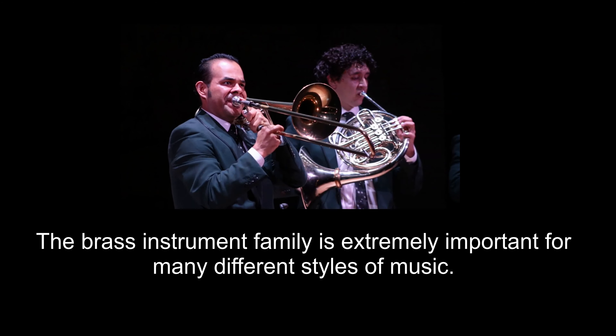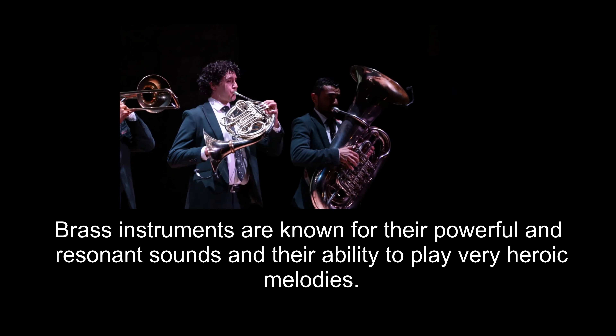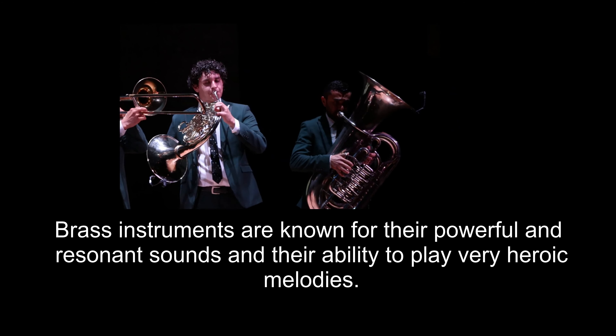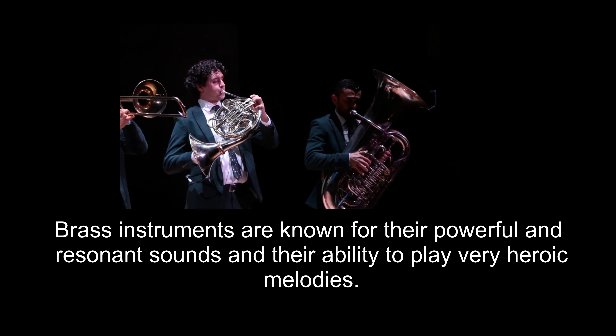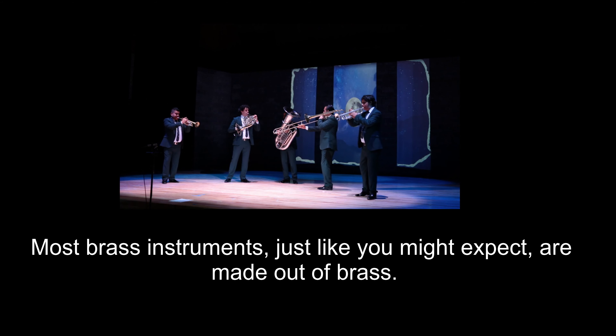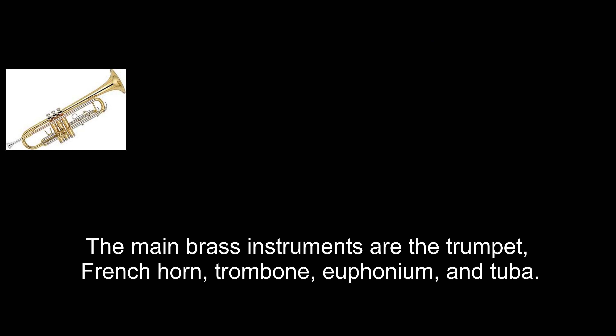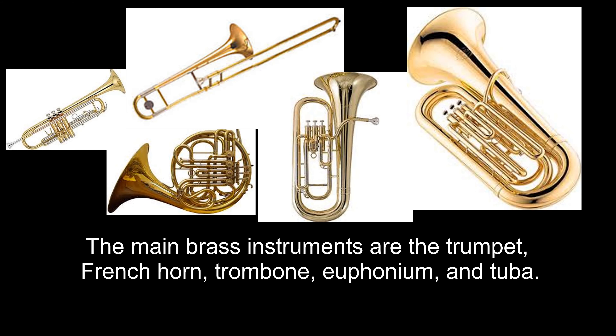The brass instrument family is extremely important for many different styles of music. Brass instruments are known for their powerful and resonant sounds and their ability to play very heroic melodies. Most brass instruments, just like you might expect, are made out of brass. The main brass instruments are the trumpet, French horn, trombone, euphonium, and tuba.